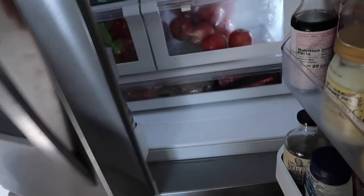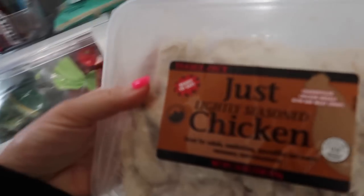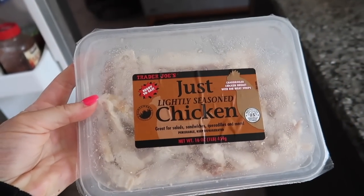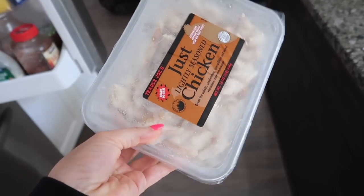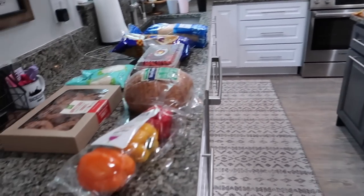I'm in the next day now editing the video and I realized I skipped right over this chicken. I got this lightly seasoned chicken to use in salads and wraps for myself for lunch. Now I'm going to get everything put away and cleaned up so I can get dinner started and get that chicken pot pie going.